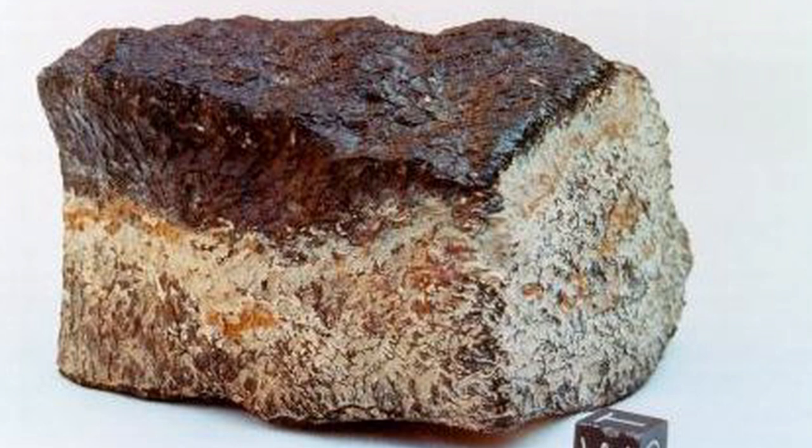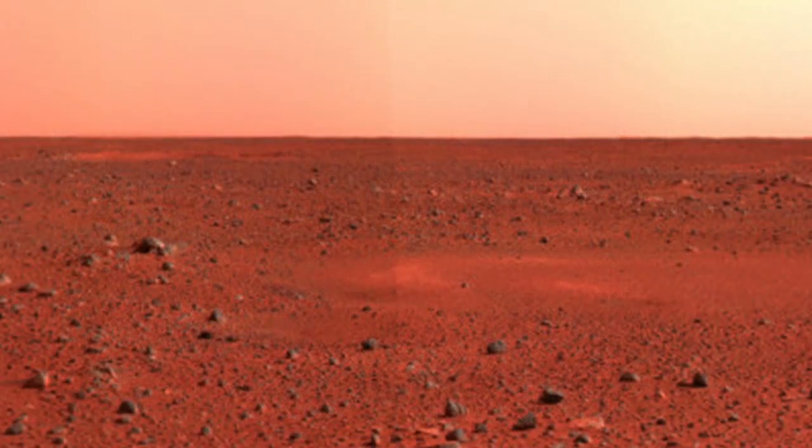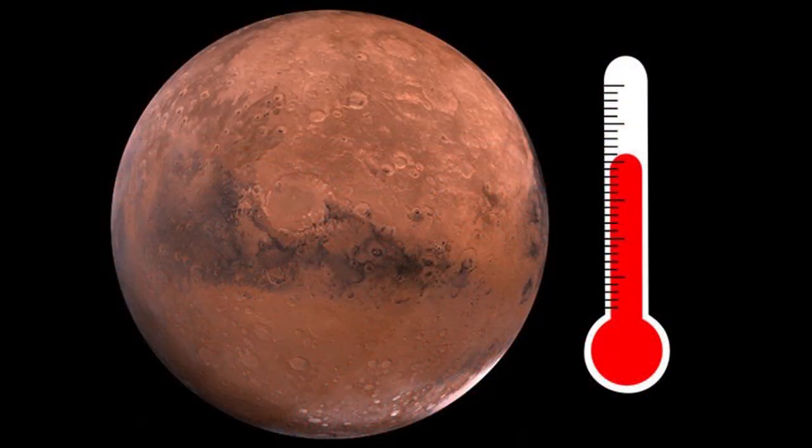On at least five different occasions, pieces of Mars have broken off and fallen to Earth. The most recent time was in 2011 — pieces were found in the desert of Morocco. It is thought that they broke off of Mars after being hit by a meteorite. Could you imagine finding pieces of Mars on Earth? People actually own pieces of Mars. Wouldn't that be so crazy to touch a piece of Mars?